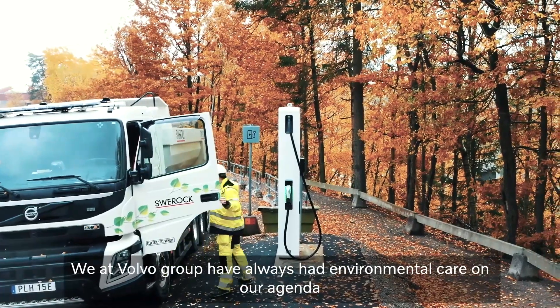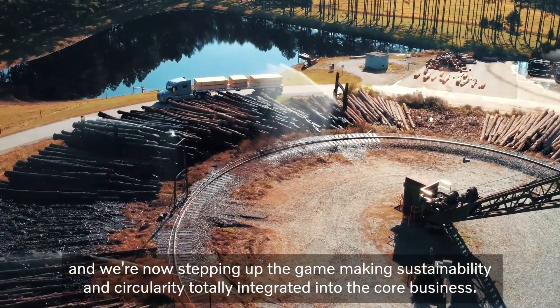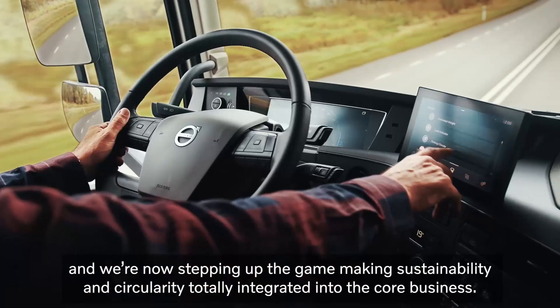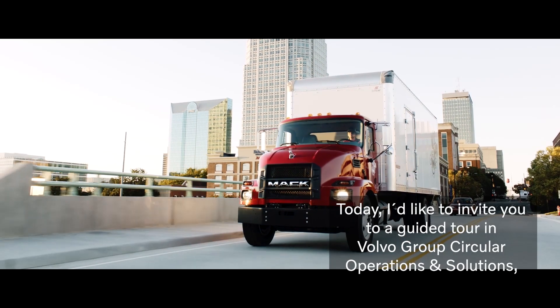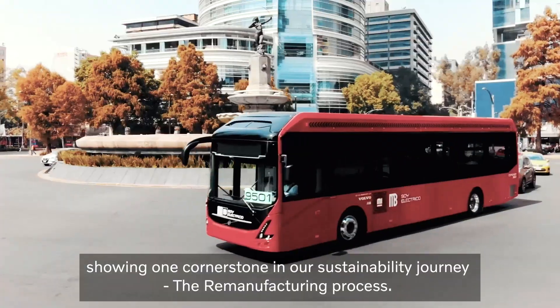We at Volvo Group have always had environmental care on our agenda and we are now stepping up the game, making sustainability and circularity totally integrated into the core business. Today I'd like to invite you to a guided tour in the Volvo Group Circular Operations and Solutions showing one cornerstone in our sustainability journey.